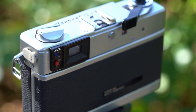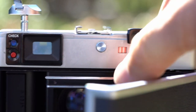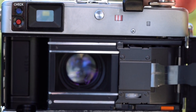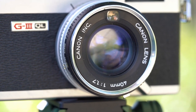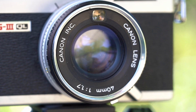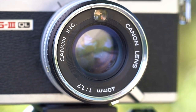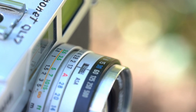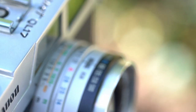But there are some significant differences. First is the leaf shutter, which no Leica has. Leaf shutters are very silent and very durable, but not made for very fast shutter speeds — 1/500 is the limit. Another non-Leica point is the lens: it is fixed, which means it is not interchangeable. The QL17 G3 has, as the name says, a 40mm f1.7 lens, which is very bright and very sharp. I would call the 40mm a sweet spot between 35 and 50mm, which I would see as the main focal lengths used with the Leica.